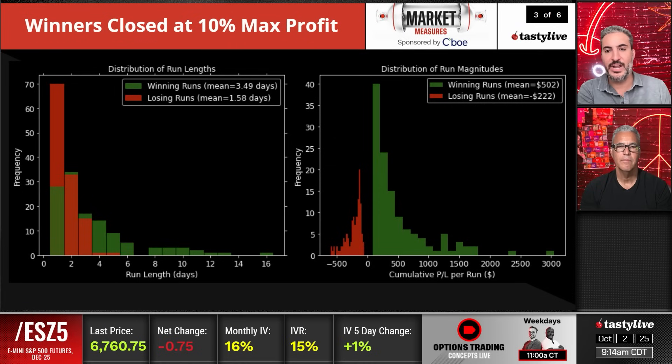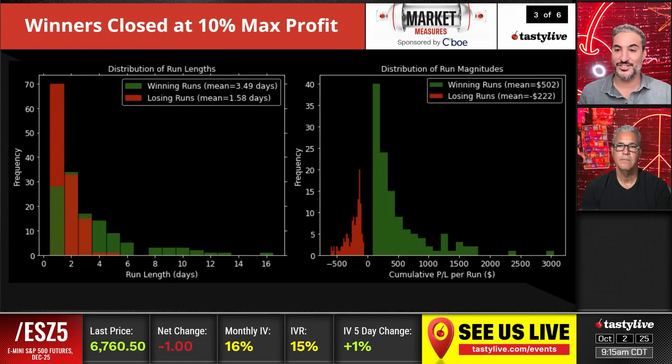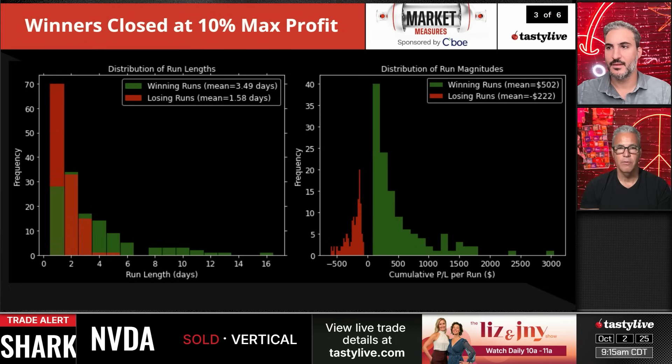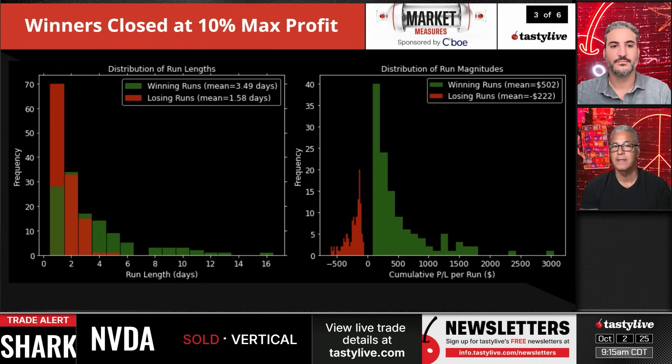Your winning runs are significantly longer than your losing runs. Managing at 10%, your mean profit per winning run is $500 and change, while your mean losing run is $200 and change. That's because you're managing these profits quickly and taking positions off. You're removing a lot of potentially losing trades by managing early. The trade is a relatively small 10% profit — and sometimes this happens in under half an hour. You might not get filled at 10% in the real world and it could become a full loser, so take the mid-price results with a grain of salt.